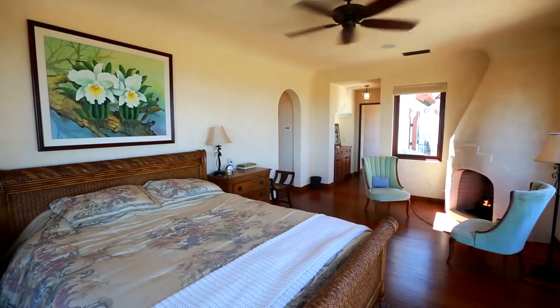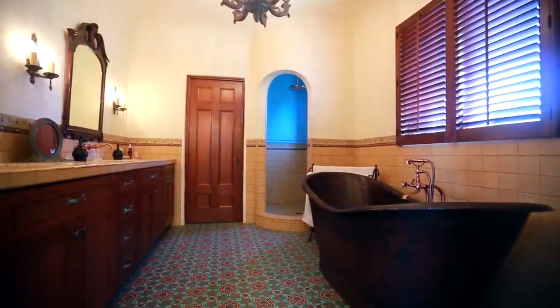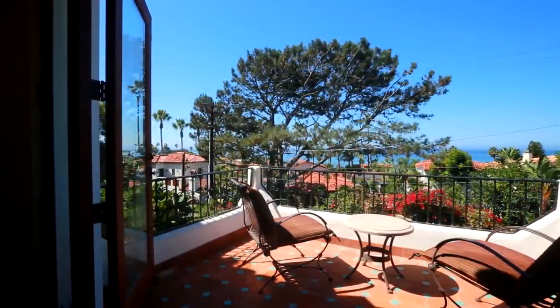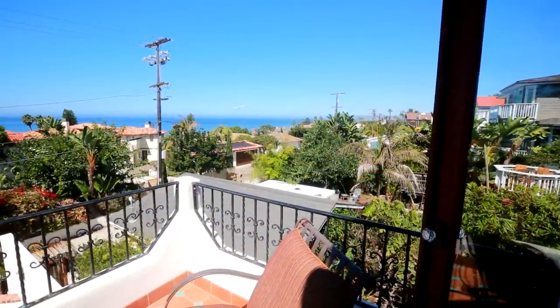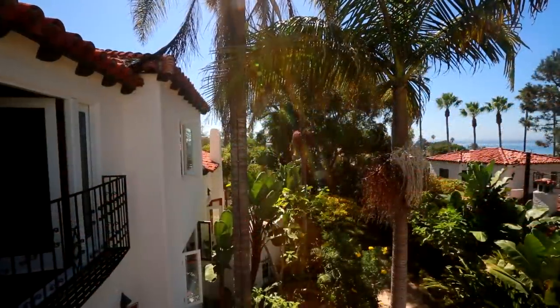The master suite has a beehive fireplace, walk-in closets, and big picturesque windows that offer gorgeous ocean views. The extensive balcony just off the bedroom is the perfect place to sit back and unwind after a long day, watching the gorgeous San Diego sunsets and taking advantage of the amazing Mediterranean-like climate year-round.